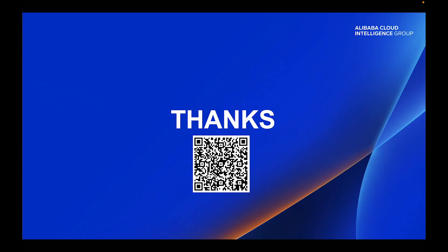Thank you all for your attention. If you are interested in EDS, please scan this QR code to visit our website and get a free trial.